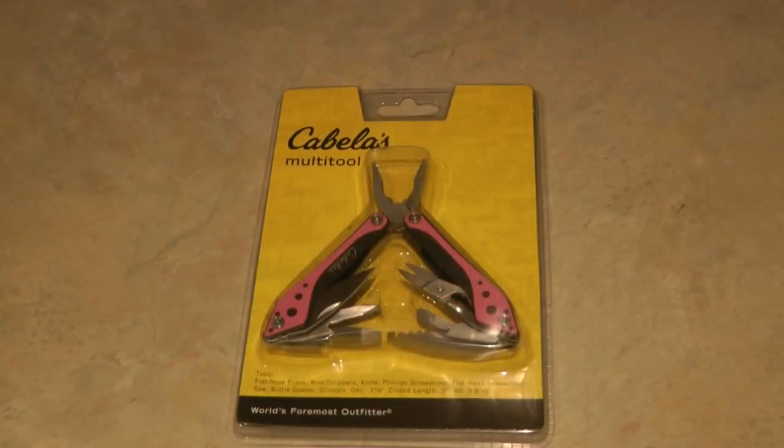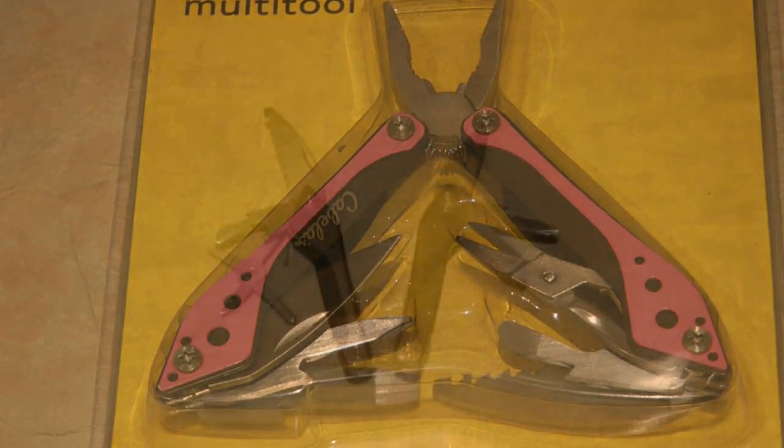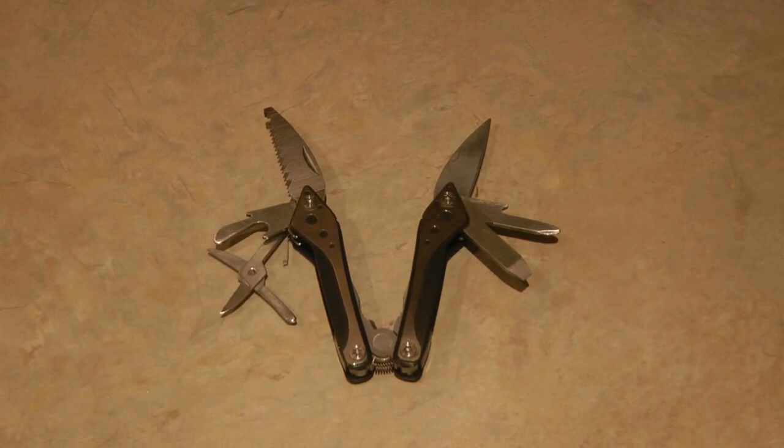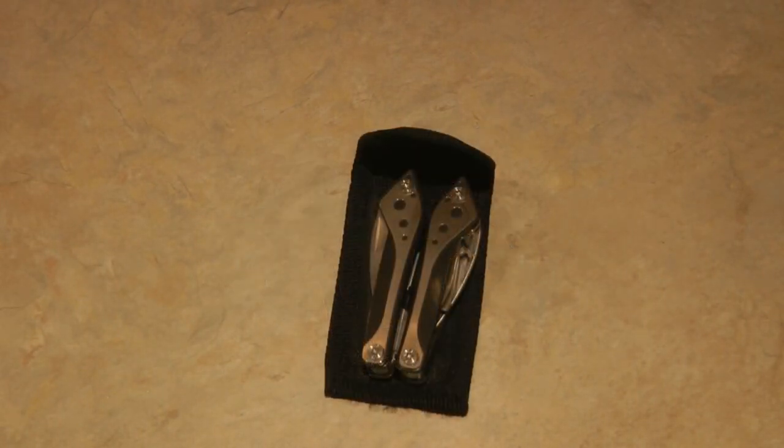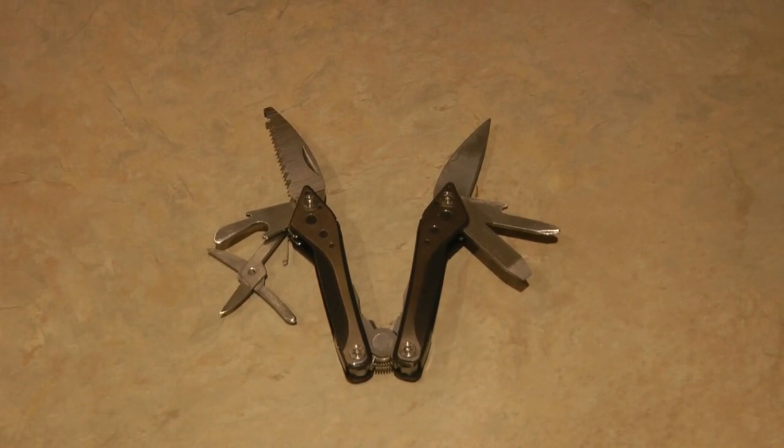The Cabela's multi-tool is handy, affordable, and compact. You can do quick fixes and repairs with this stainless steel tool. It has attached tools including flat nose pliers, wire stripper, knife, Phillips and flat head screwdrivers, saw, bottle opener, and scissors. It comes with a handy sheath with a strap for hooking to your belt, closes up to three inches, and is very handy at only six dollars.